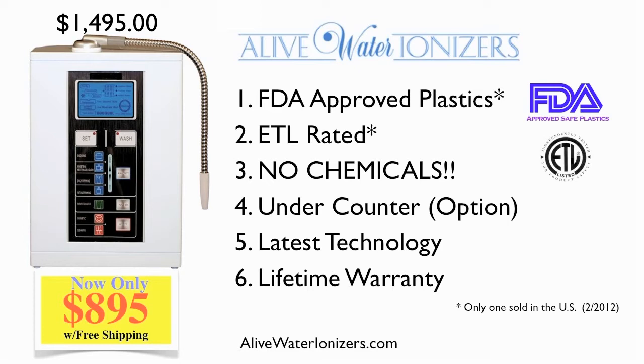Third, did you know some of the top ionizer companies add chemicals to enhance their acid and alkaline levels? Some of these chemicals, I believe, are harmful.